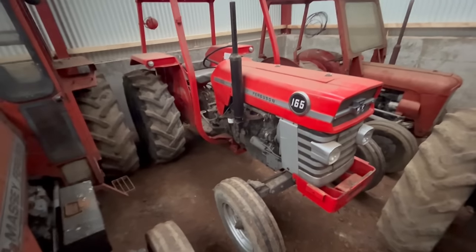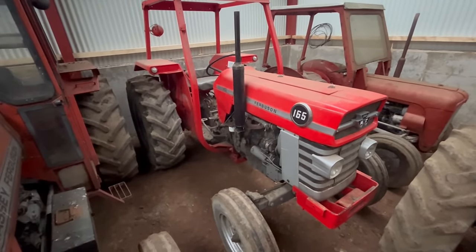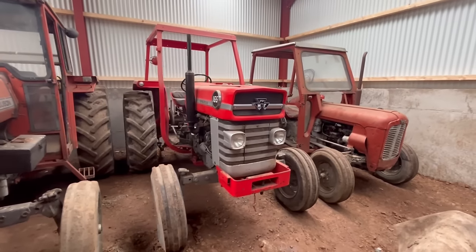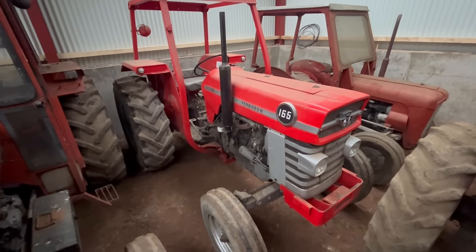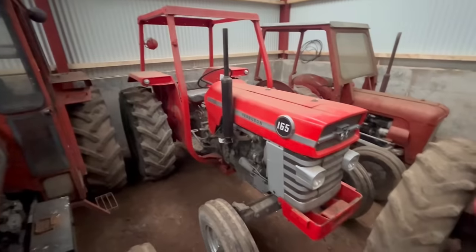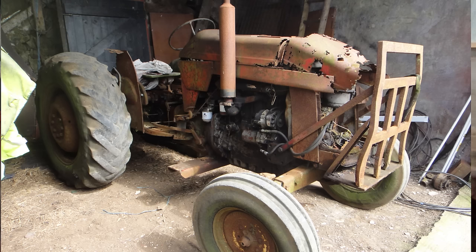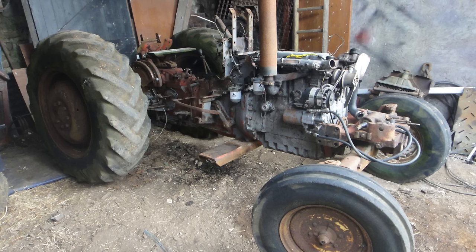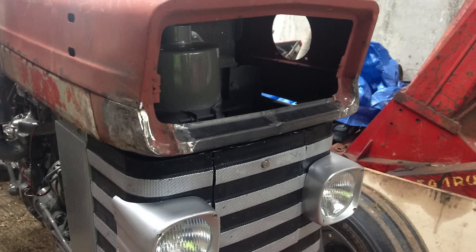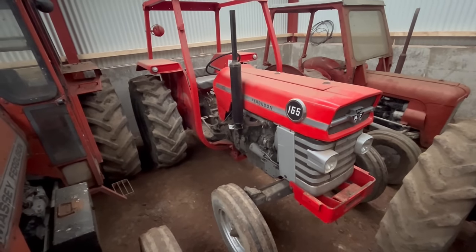Next tractor in the row is the good old 165. You've seen it on the channel loads of times — you saw us rebuilding the engine on it there a few months ago. Great tractor, I actually love the 165. This is a 1970 model, about 60 horsepower. It has the big 212 engine in it and the flexicab frame. Came to the farm around 2012 and it was in a very sorry state — really should have been in the scrap. We fixed it up eventually — it took about five years. Its main jobs on the farm are turning hay and the grass topper.